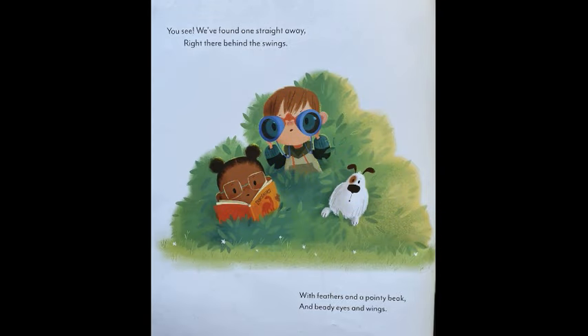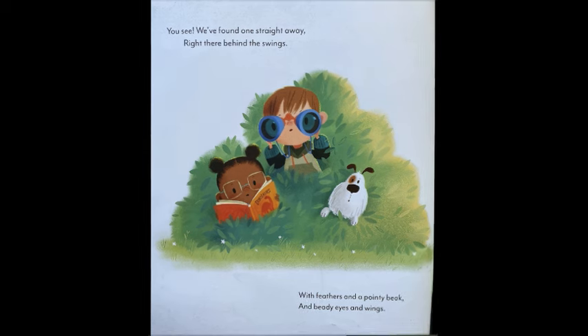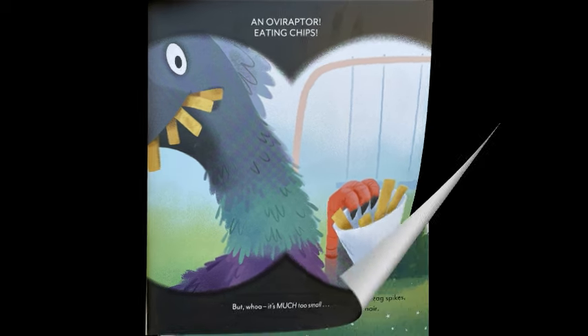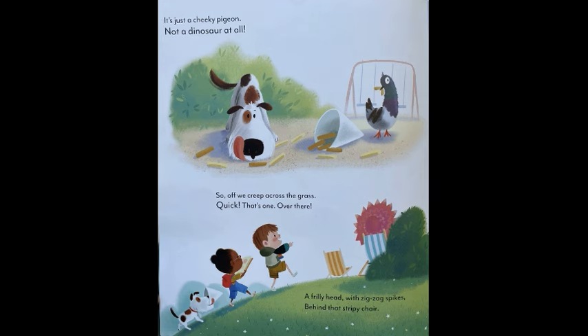You see, we found one straight away, right there behind the swings. With feathers and a pointy beak and beady eyes and wings. And Oviraptor eating chips. But whoa, it's much too small. It's just a cheeky pigeon, not a dinosaur at all.